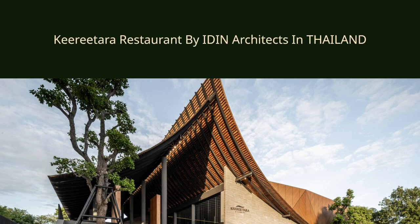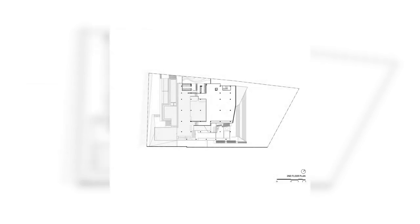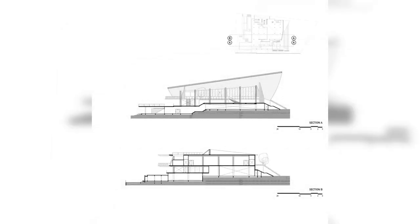Kiryatara Restaurant by IDIN Architects in Thailand. Kiryatara is a brand new restaurant intended as a replacement for its original branch located nearby. The restaurant itself is one of the most popular and successful Thai restaurants in Kanchanaburi, so the owner decided to maintain a sense of the traditional Thai style reflected in the building that links to the Thai dishes served.